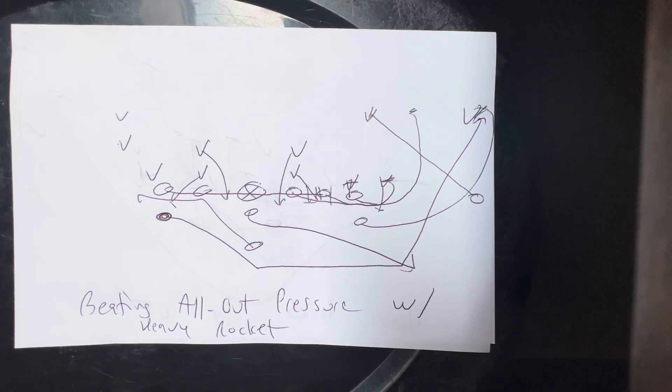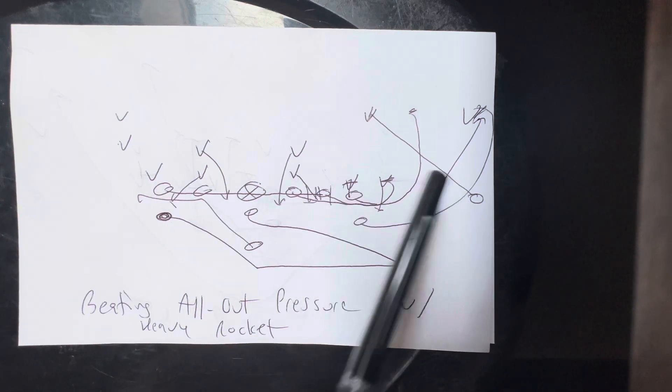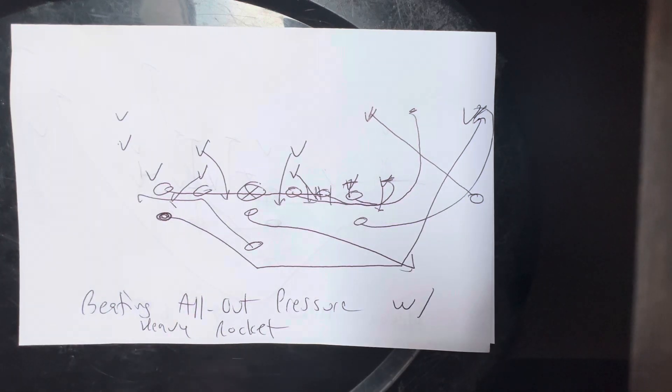How do you beat all-out pressure? Get into the heavy formation — bring the tackle over, put the receiver out wide, put the backside receiver in as the backside tackle, and run the rocket toss.